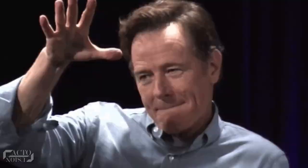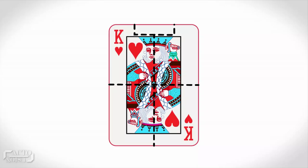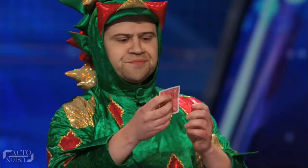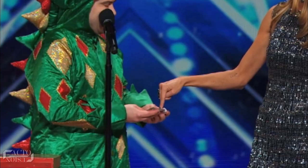This trick is an easy one. The King of Hearts that Heidi selected was pasted over a Seven of Spades card, in the form of a sticker in four parts. The space on the card where Heidi writes her initials was not part of those stickers, so her signature stayed there. All Piff did was scratch each of the four stickers one by one to make everyone believe in the illusion, making sure to hide the part he's rubbing behind his fingers. So no matter which card Heidi picked, it was always going to be the Seven of Spades matching Piff's prediction.